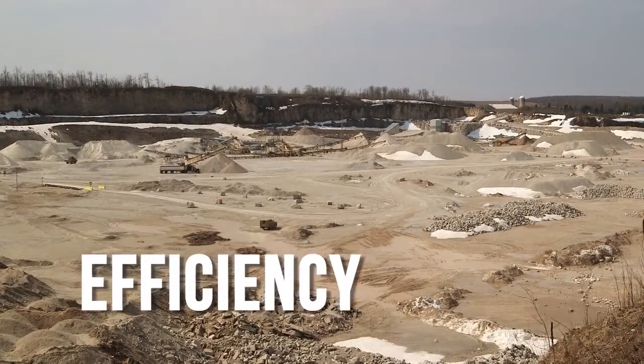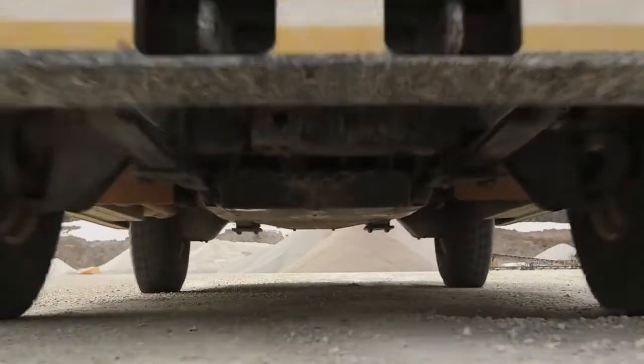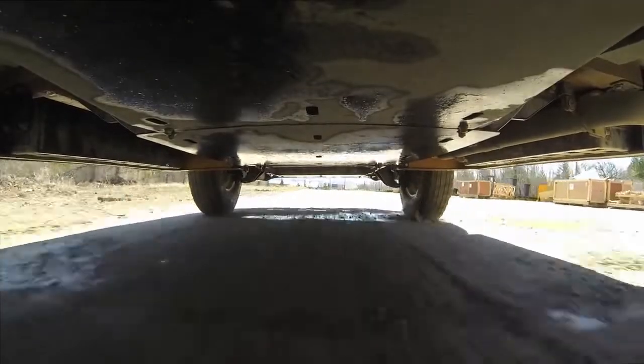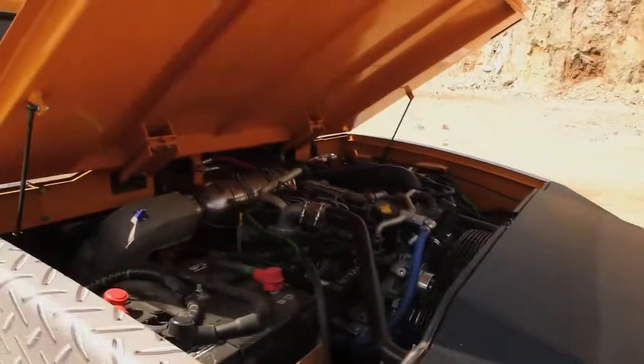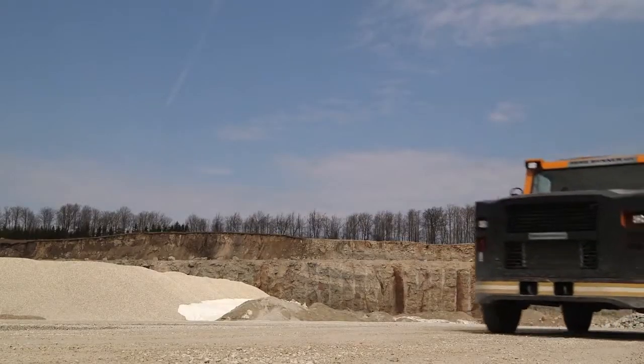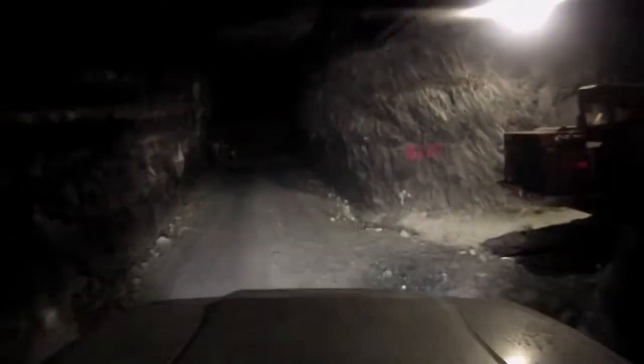Breaker Technology's proven HWD hydrostatic powertrain provides the optimal way to extract horsepower from the MineRunner's diesel engine, providing greater payload capacity, more speed on grade, and a smaller ventilation footprint than similar vehicles.